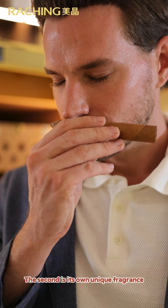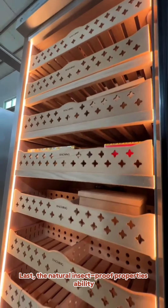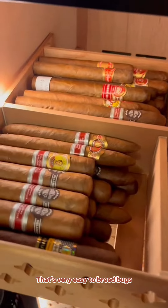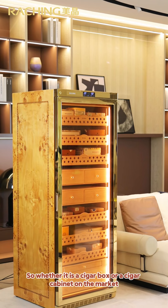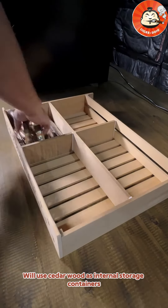The second property is its own unique fragrance. It also has a natural insect-proof ability. Once the temperature and humidity of cigars are poorly adjusted, it's very easy to breed bugs — and cedar wood just happens to be able to guard the cigars. So whether it is a cigar box or a cigar cabinet on the market, cedar wood is used as the internal storage material.